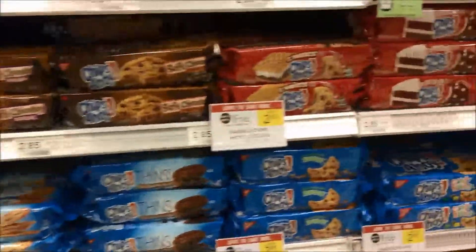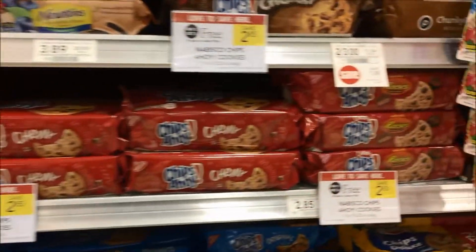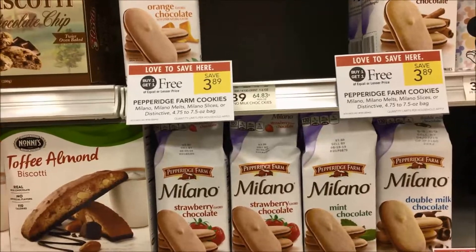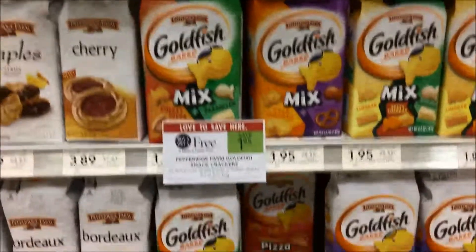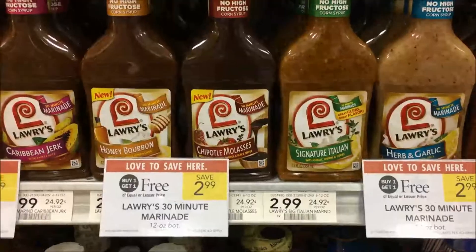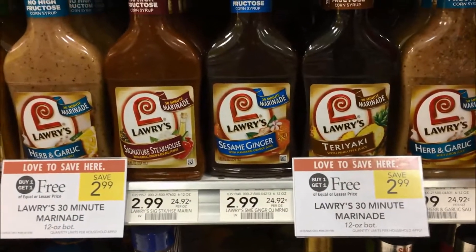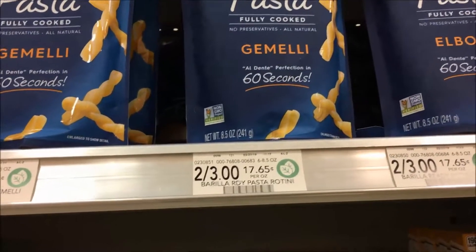A large selection of Nabisco cookies is on sale this week, BOGO, making them just $1.43. Pepperidge Farm cookies are only $1.95 on BOGO. Goldfish are $0.98. A1 Steak Sauce is just $2.50 on BOGO. Bertolli marinades are on sale for $1.50.